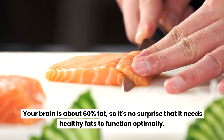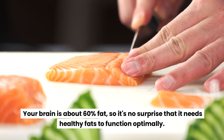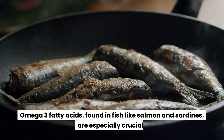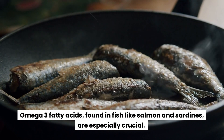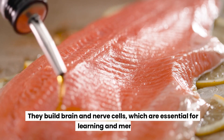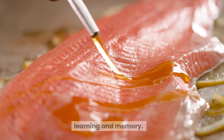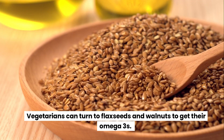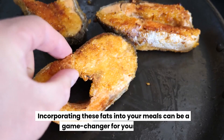Embrace healthy fats. Your brain is about 60% fat, so it's no surprise that it needs healthy fats to function optimally. Omega-3 fatty acids found in fish like salmon and sardines are especially crucial — they build brain and nerve cells, which are essential for learning and memory.